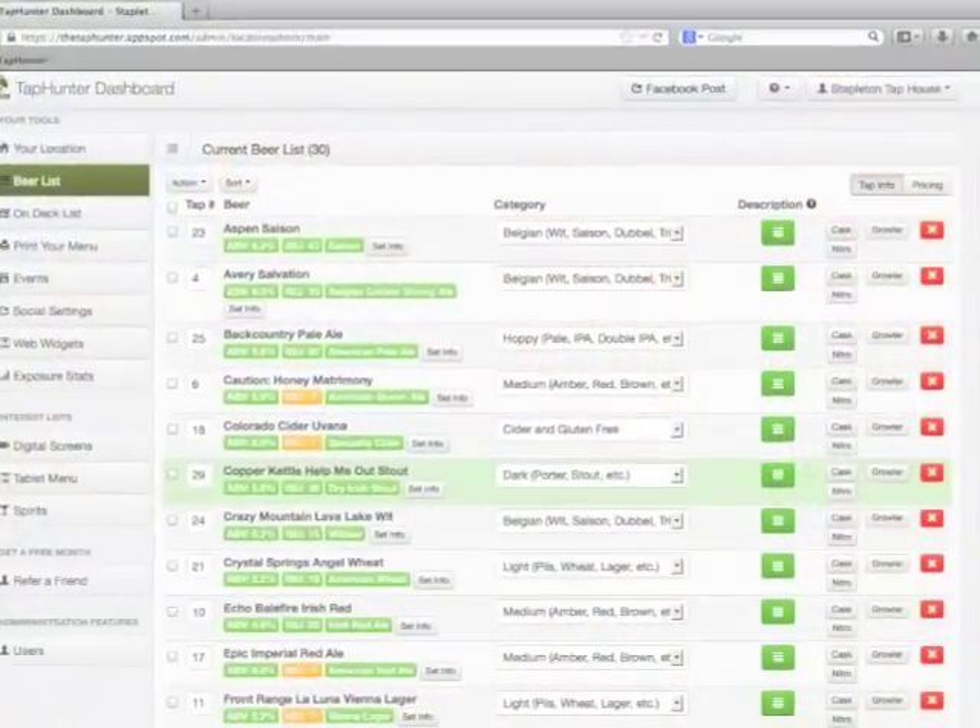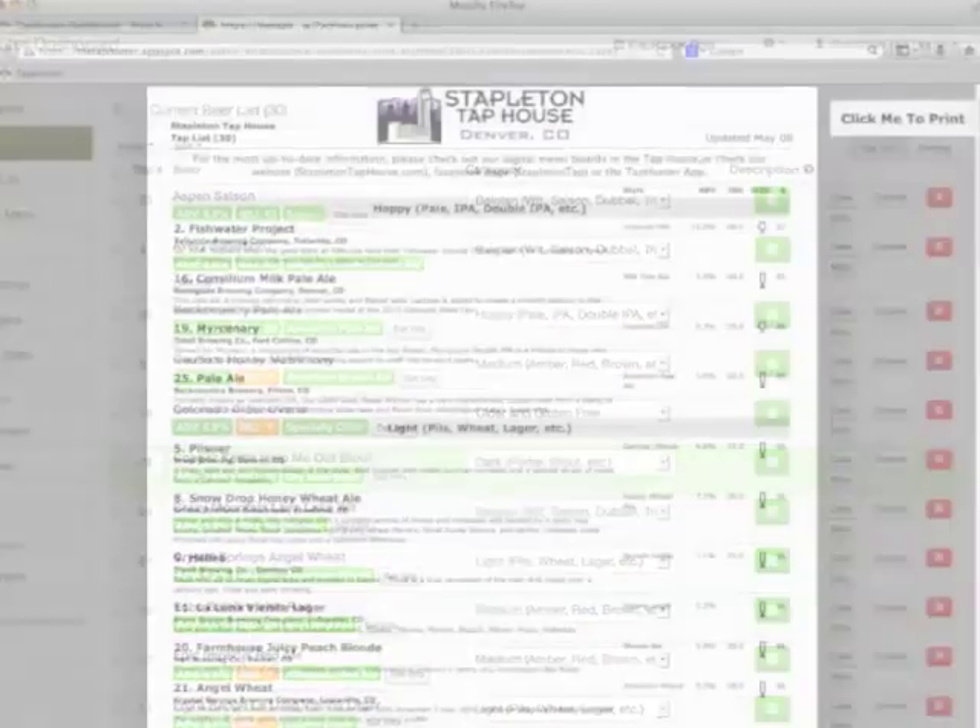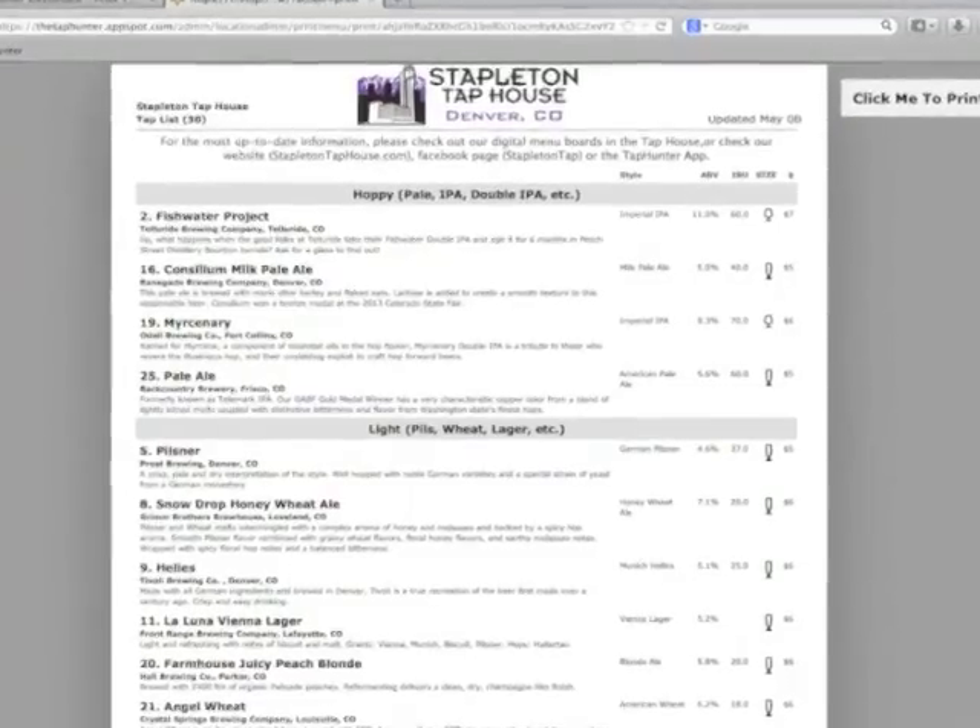It's one-stop shopping for us. It updates our website, our Facebook, our Twitter, our video menus all in one step. And we can even update Taphunter from our phones or our iPad. I know it's a lot. What it's done is it's taken five or six steps that we used to have, and now it's down to two. We update Taphunter, we print our menus. Everything else is taken care of automatically.